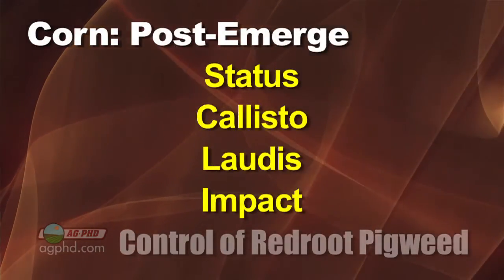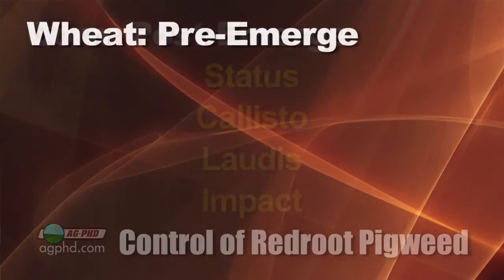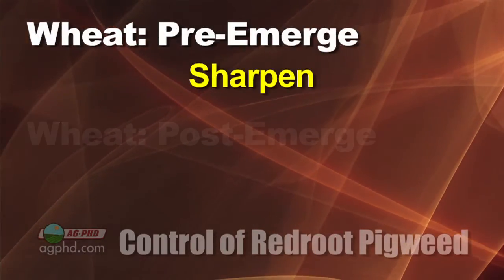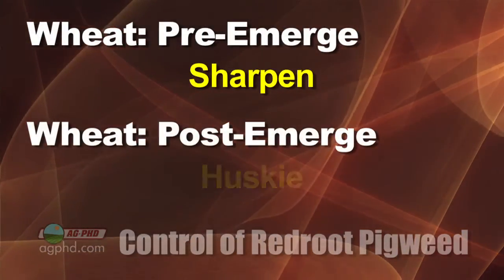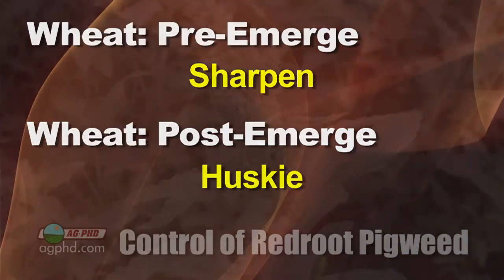Post-emerge corn, I like Status, but you could also use Callisto or Laudis Impact — they do a decent job. For pre-emerge wheat, I like Sharpen the best, and then post-emerge I would use Husky, but I'd have to bump that rate up just a little bit, so I'd probably go with the high-end rate on Husky.